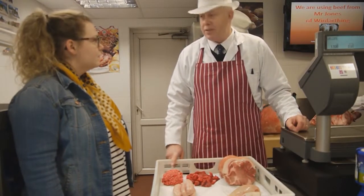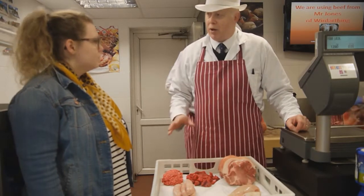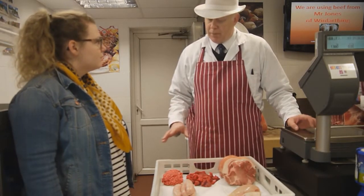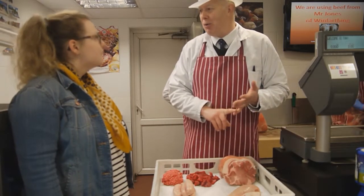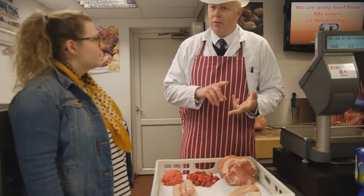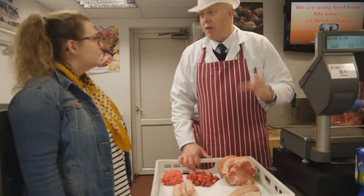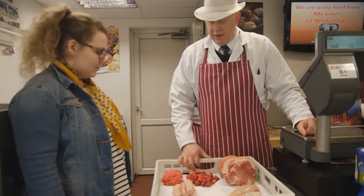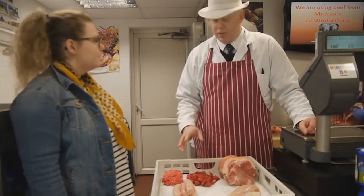Mince, mince beef, mince steak - good quality mince. It's very versatile. You can do lots with it, right from the original student spaghetti bolognese, shepherd's pies, cottage pies, lasagnas, all those hand-made burgers as well - very trendy now. Sausages - always good value and always a winner. Everybody loves sausages.